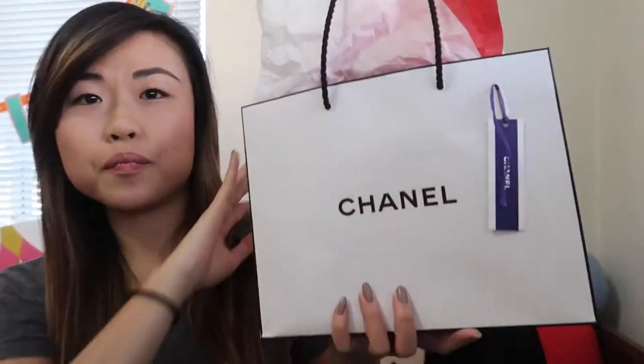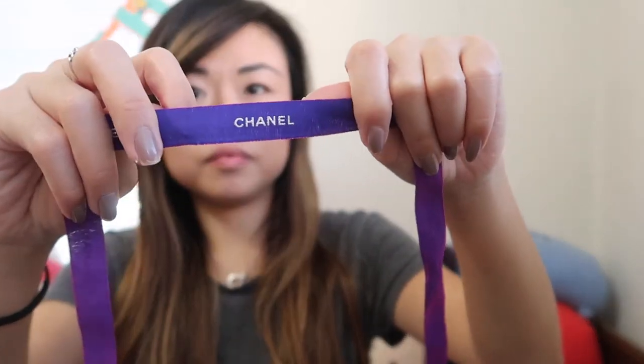Next I have this Chanel beauty bag from my boyfriend's mother, who gifted me this. I already unwrapped it when she gave it to me. She gave me two things, both wrapped, and it had the purple Chanel ribbons. It looks super cute — it's like double-sided where it's purple and pink looking.